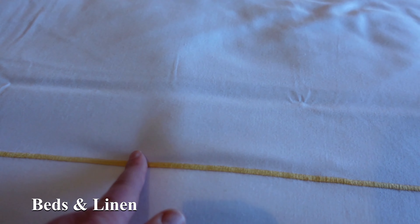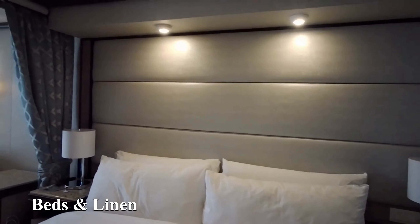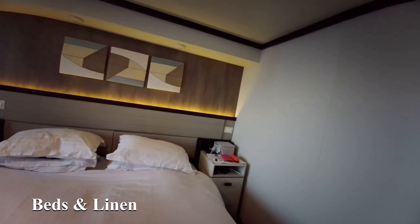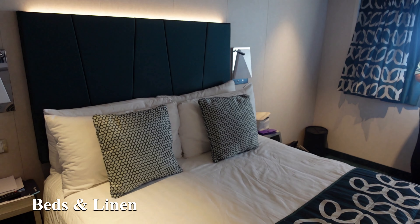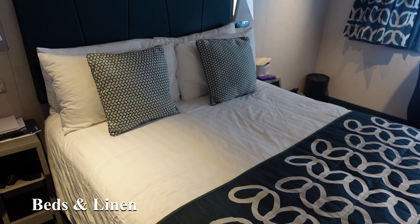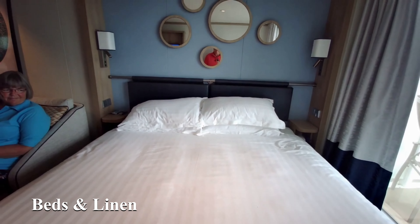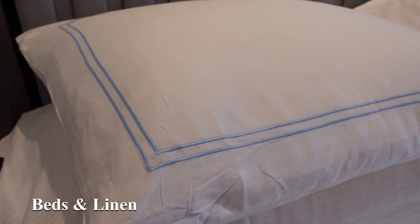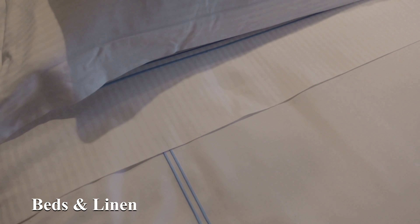Beds and linen — beds are one of my favourite aspects of a cabin. The Princess bed is gorgeous — it sort of wraps around you and cuddles you when you get into them. We've never really had a bad bed, except for one that was just very small — a standard four-foot-six whereas you normally get a queen or king size. Iona had a good, pleasant, comfortable bed. But I think my favourite bed we've ever had was on Oceana — it just edges out the Princess bed.